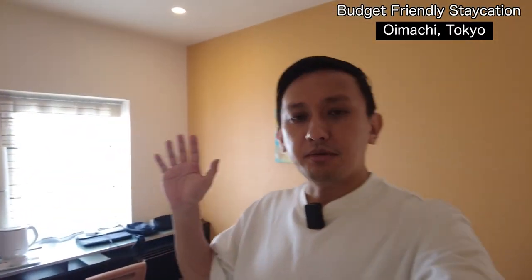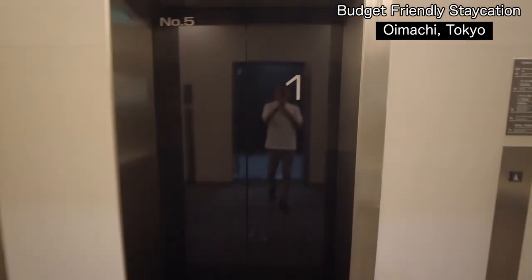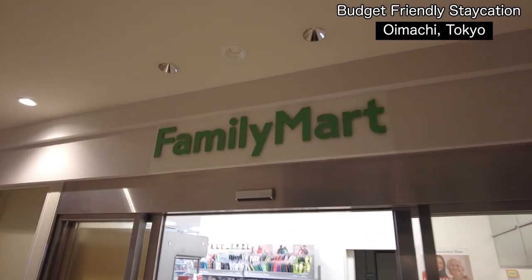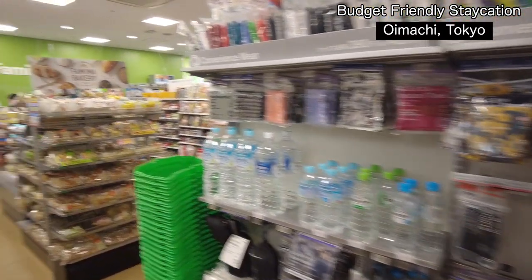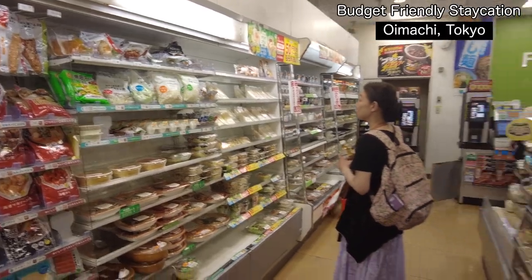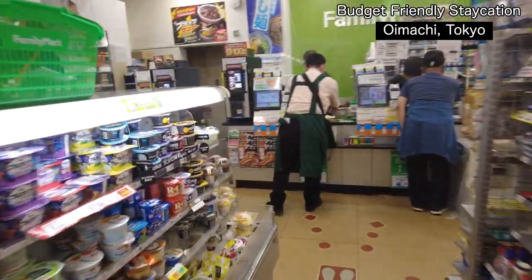On the ground floor — the first floor in Japanese — you have access to Family Mart, which is open 24/7. You can get food, drinks, onigiri, bento sandwiches, and sweets.